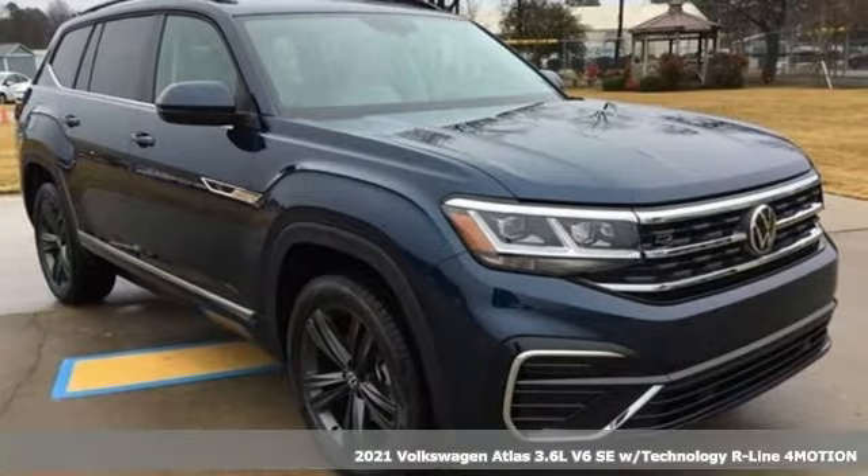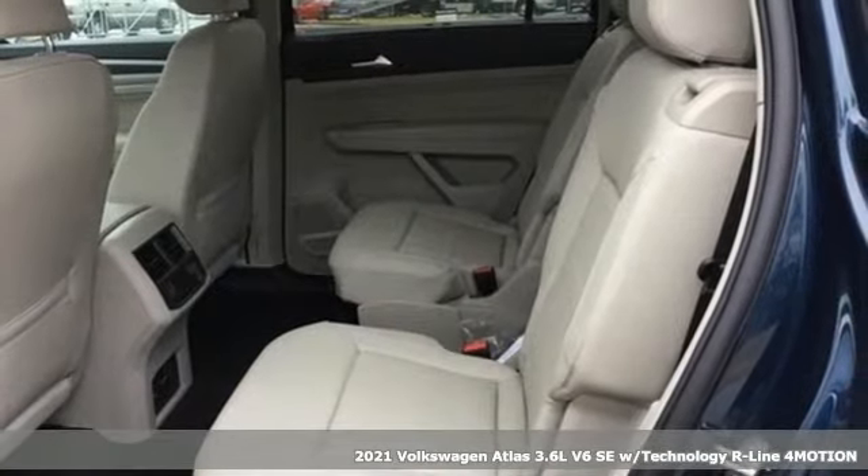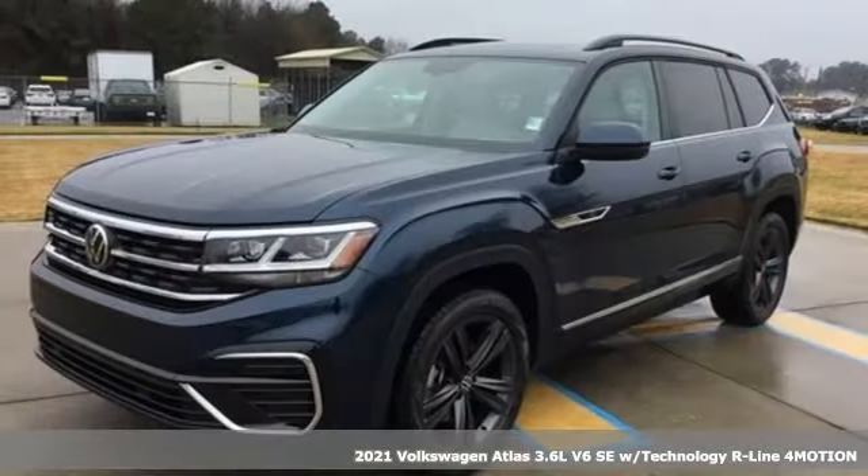It's a new 2021 Volkswagen Atlas. Life is as big as you make it, so go with the Atlas — the size that fits all.